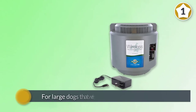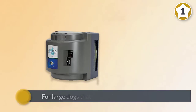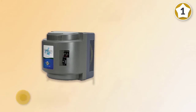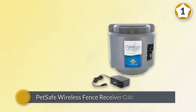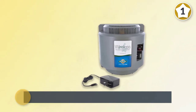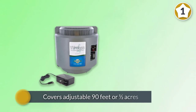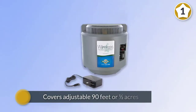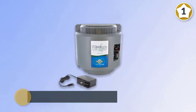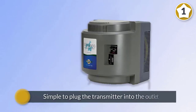This PetSafe wireless containment system is ideal for large dogs that weigh a minimum of eight pounds. A PetSafe wireless fence receiver collar is needed to operate this system. It covers an adjustable 90 feet or half an acre of circular area to look after your pet. It is simple to plug the transmitter into the outlet and increase the area where you want to contain the pet. Sometimes the operating range can be affected by unexpected factors like topography, terrain, metal, or similar objects.